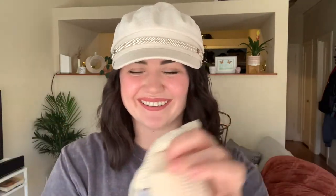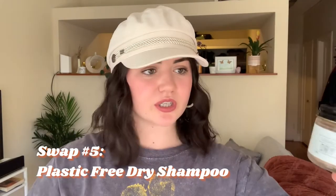Speaking of personal care, I recently tried a dry shampoo that I am in love with. I used to use dry shampoo in an aerosol can — it worked really well — but when I ran out I needed to find a plastic-free alternative because I'm working on improving that part of my life. I found this one and it is incredible.